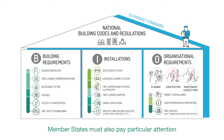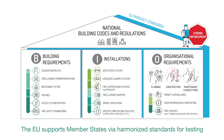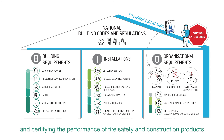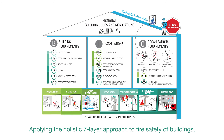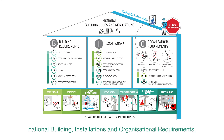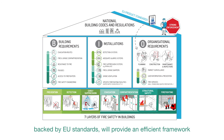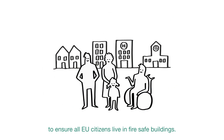Member States must also pay particular attention to the enforcement of fire safety requirements and compliance of buildings. The EU supports Member States via harmonised standards for testing and certifying the performance of fire safety and construction products used in buildings. Applying the holistic seven-layer approach, fully addressing it in well-enforced national building, installation, and organisational requirements backed by EU standards, will provide an efficient framework to ensure all EU citizens live in fire-safe buildings.